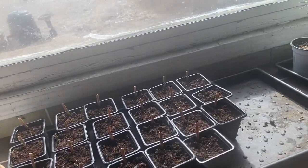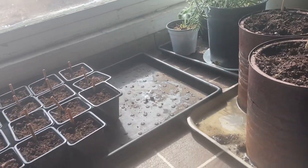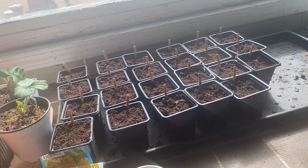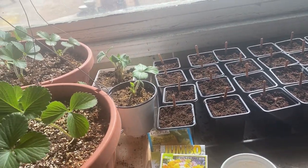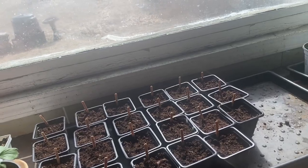Of course, if you don't have the time or space to start flowers indoors yourself, a lot of these are easy to find at the greenhouse, grocery stores, or big-box stores, which sell most of these types of flowers that are great for your garden.